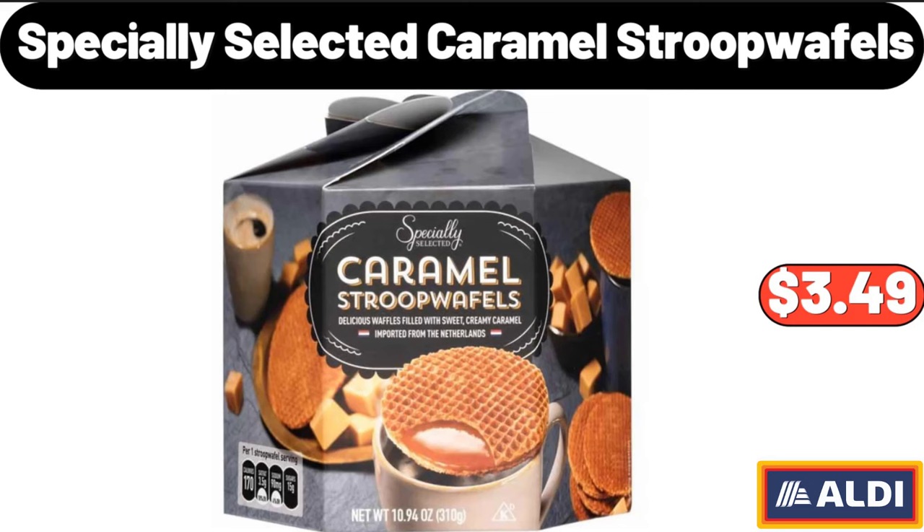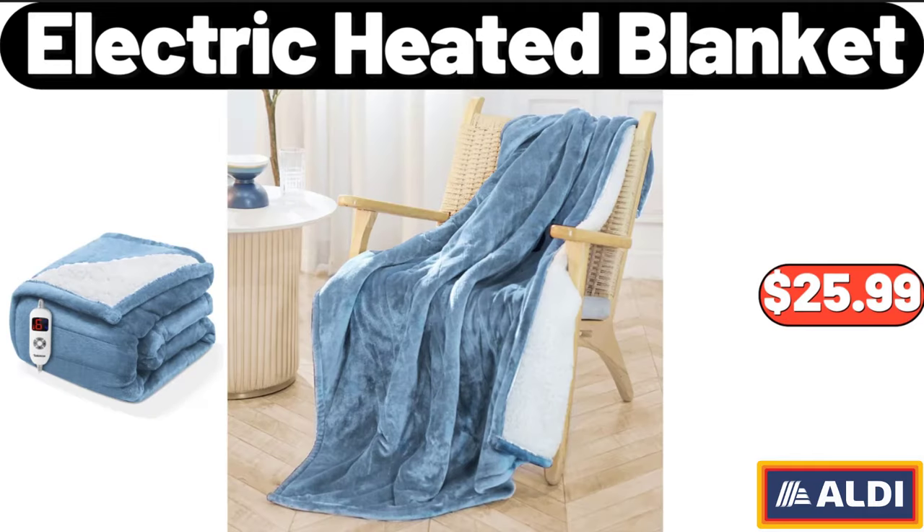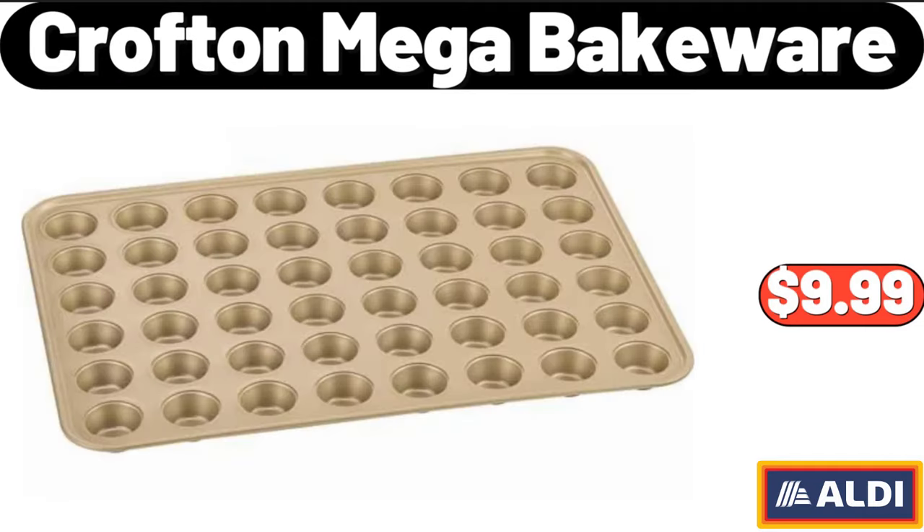Specially Selected Caramel Stroop Waffles, $3.49. Emporium Selection Smoked Gouda, $3.39. Electric Heated Blanket, $25.99. Crofton Mega Bakeware, $9.99.